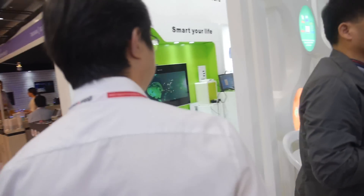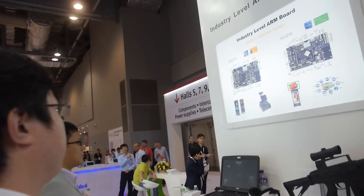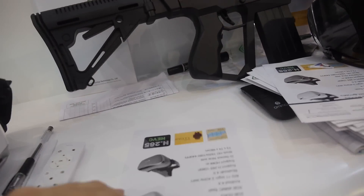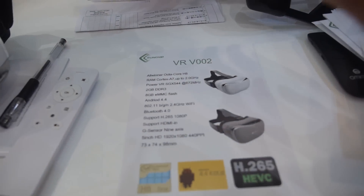Let's see the PCB. Do you have the PCB? You're showing the PCB for the VR solution — yes, this is the first one.